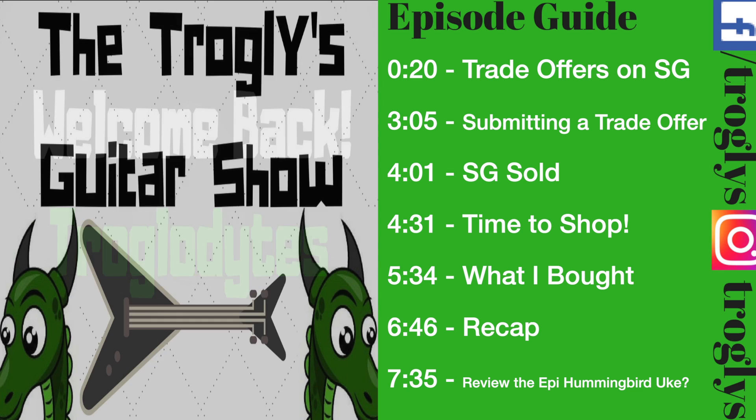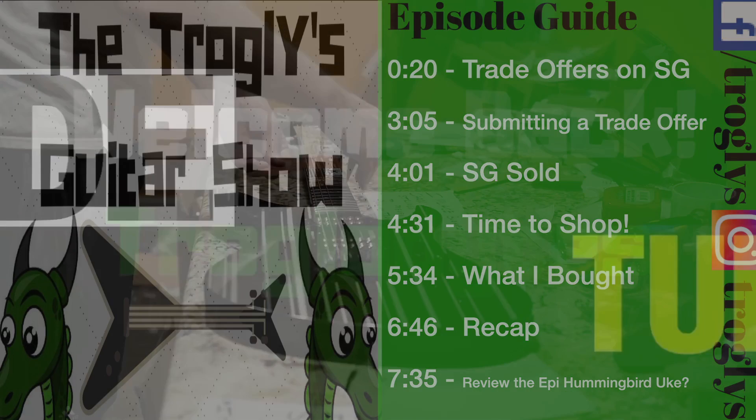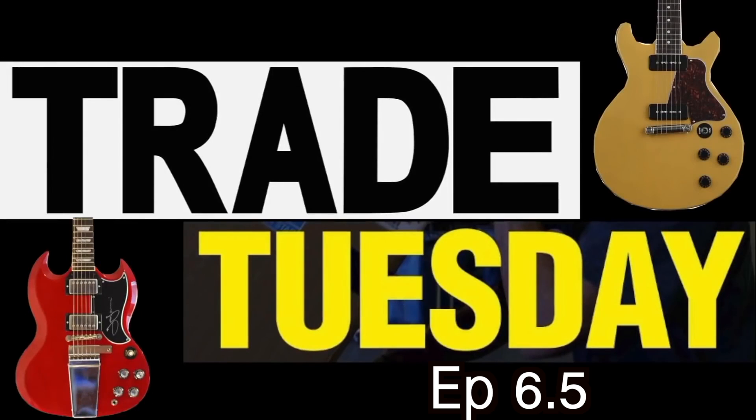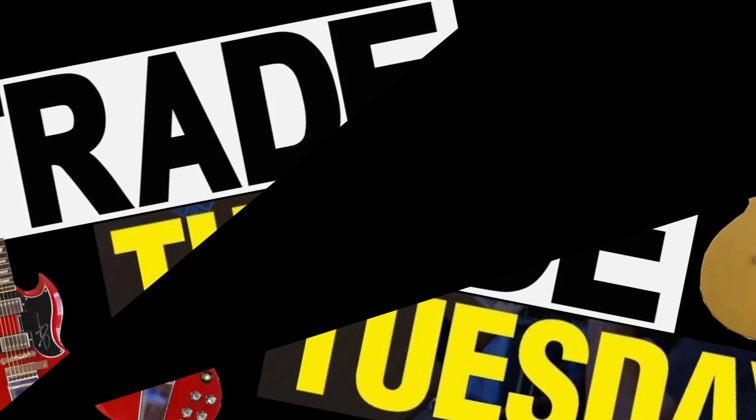Welcome back troglodytes to the Troglie's Guitar Show, an update to the Trade Tuesday series. This is episode six and a half because this one will be split into two episodes, but a little bit more on that later.